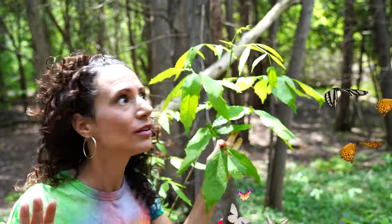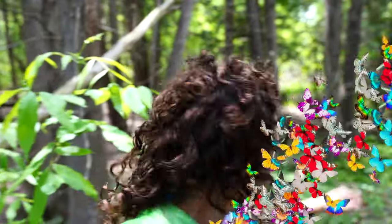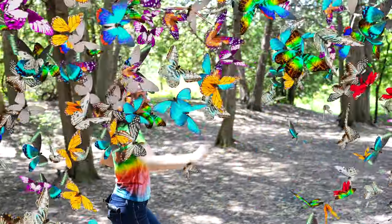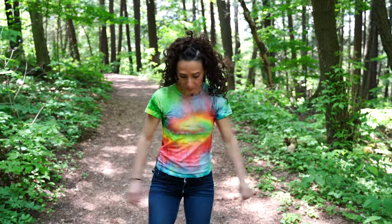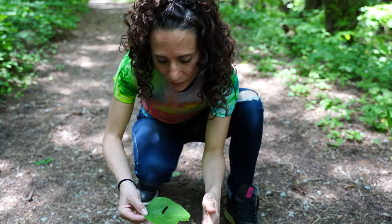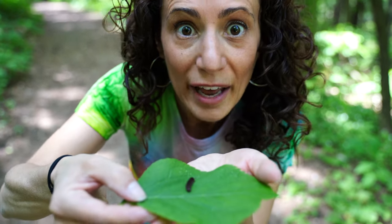Oh, guys, where are you going? Wait for me! I have more to learn! They're flying away fast! We gotta go faster! Come see what I found! It's actually a caterpillar. Do you see that?